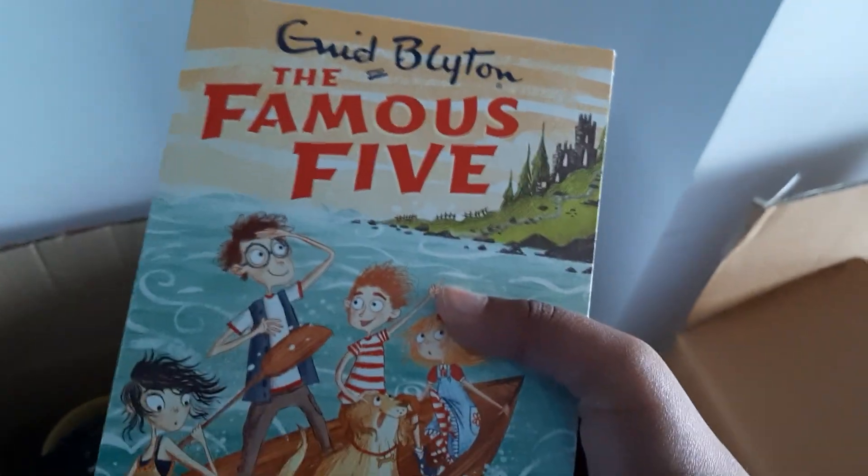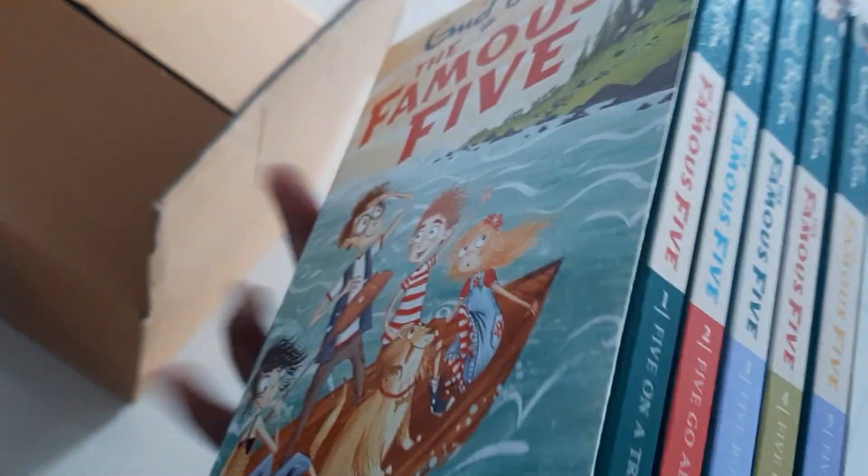Next I got a Dolphins hat. Let's see how it looks — it's a little too big but I can always adjust the size. I think I look good in it! Next I got some Famous Five books. I already have another version of these, but these are ones I haven't gotten yet, so I can't wait to read them.